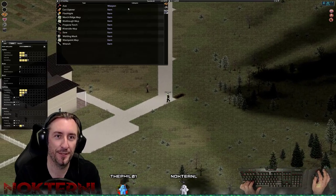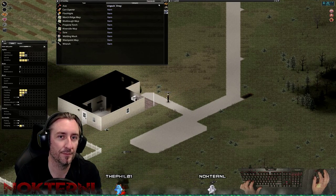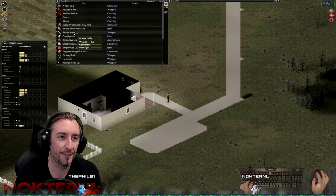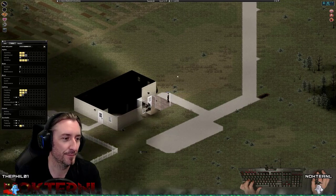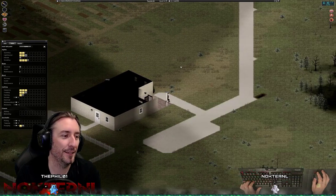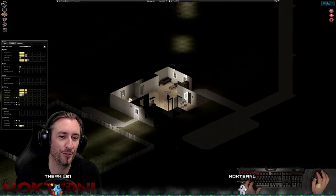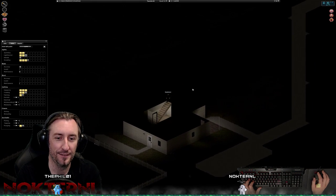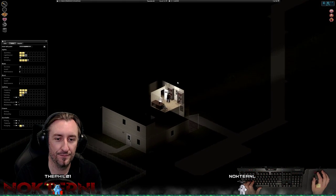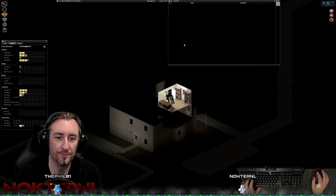Was there another one upstairs? I think so — oh yeah, I hear him. You need a shovel in your inventory to put a body in. That's a little bit weird. Oh wait, I was about to kill him — drag him out so he doesn't find you.